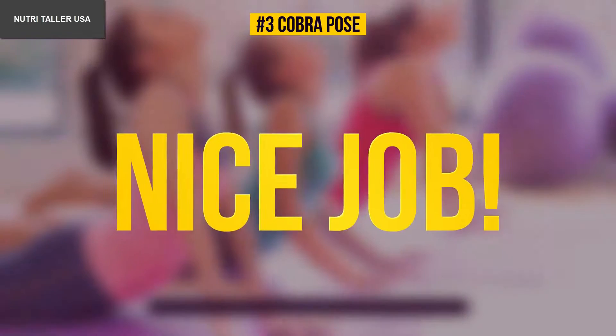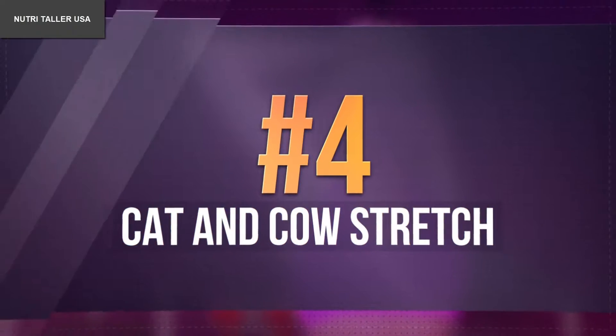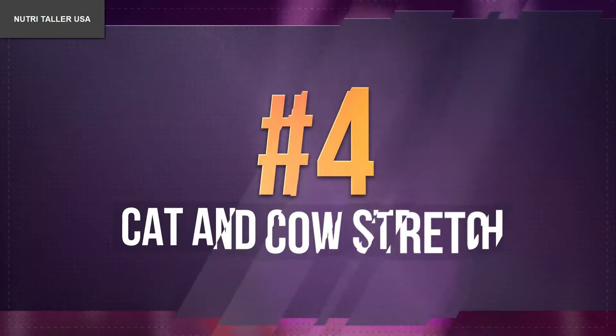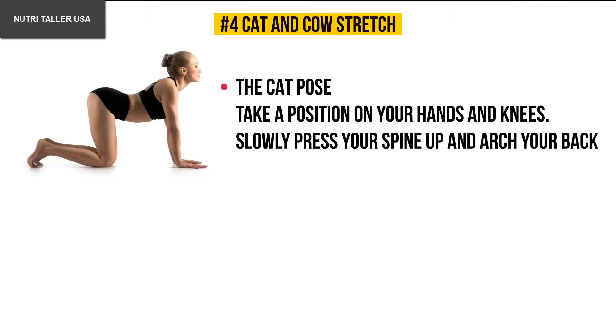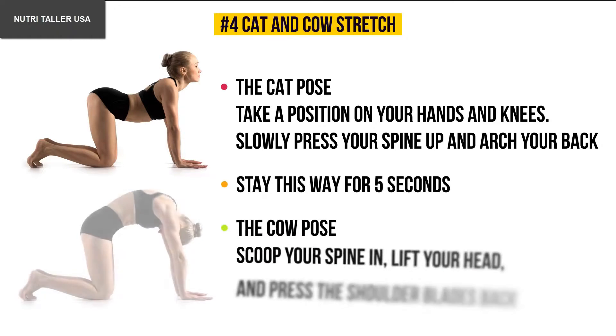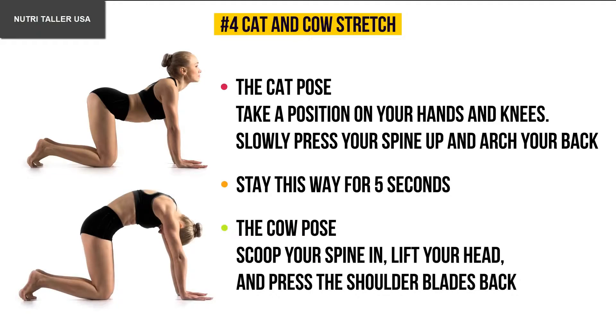Number four: cat and cow stretch. Take a position on your hands and knees and slowly press your spine up, arching your back — this is the cat pose. Stay this way for five seconds, then change to the cow pose: scoop your spine in, lift your head, and press the shoulder blades back.